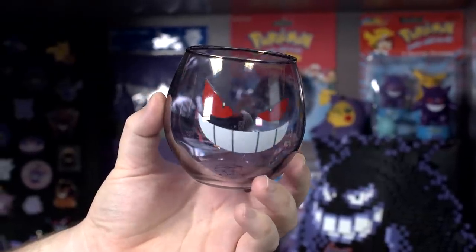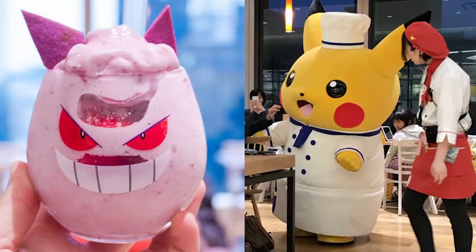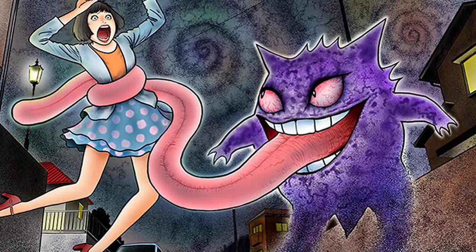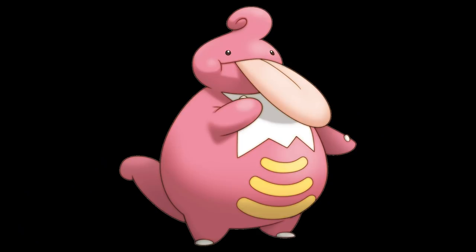How often do you drink out of this glass? That glass, not so often. The other one, every day. This one actually comes from Japan — it actually holds a dessert at the Pokemon Cafe in Tokyo. Gengar has a really long tongue. Is Gengar's tongue any match for Lickitung's tongue? Lickitung probably has a longer tongue — his name is Lickitung. Lickilicky probably has the longest tongue. Who the heck is Lickilicky? The evolution of Lickitung.